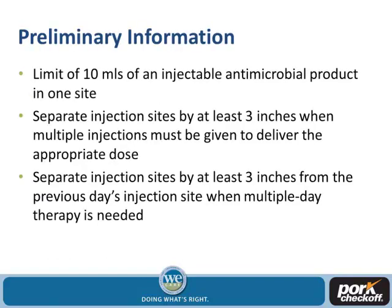Halfway through the research, some preliminary information came out. It appeared that putting more than 10 cc or 10 mils per volume doesn't absorb quite as well, so it stays in the tissue a little bit longer. So the recommendation is no more than 10 mils or cc per injection site. Also, the recommendation to separate injection sites by at least three inches, because if injection sites are too close, too much product is deposited in one location and doesn't deplete quickly.